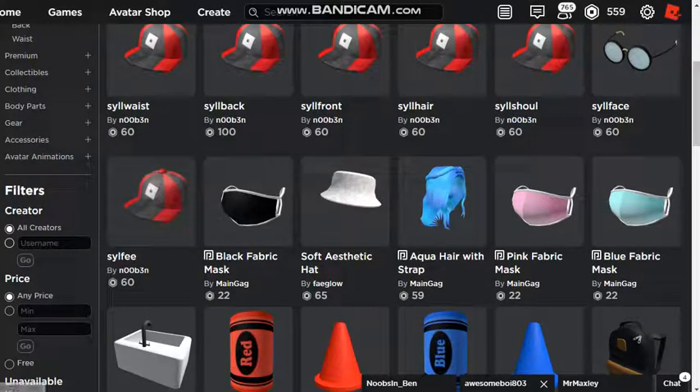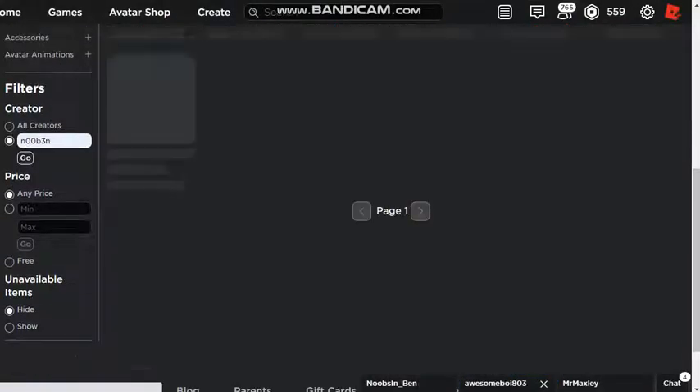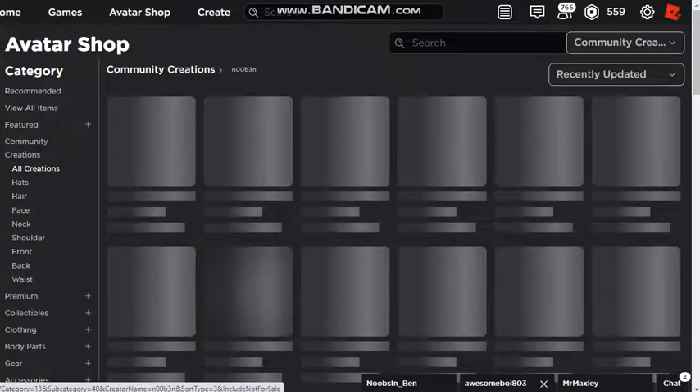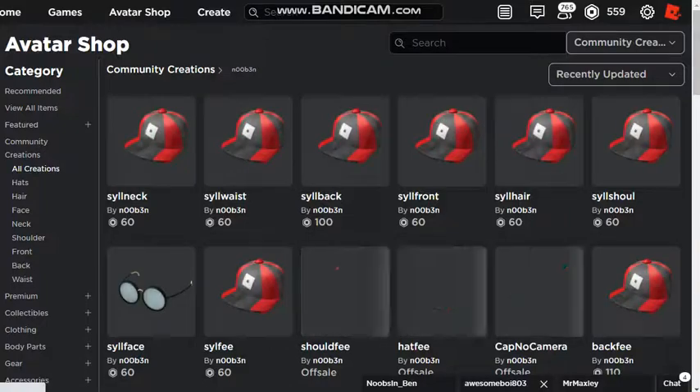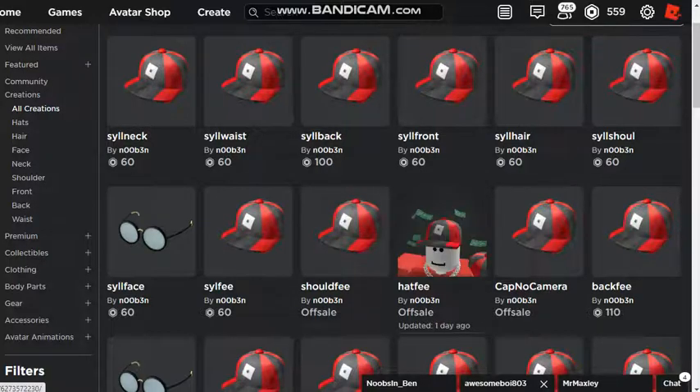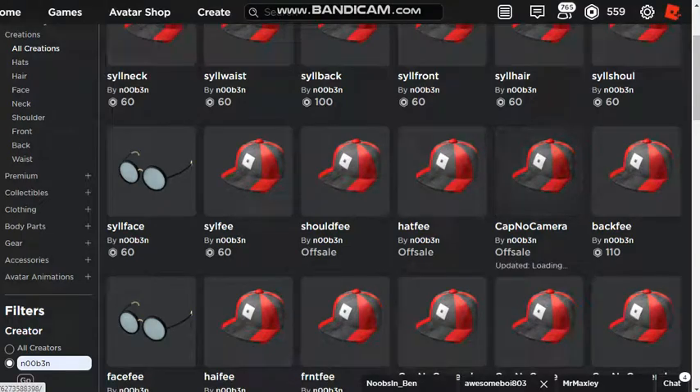Yeah, more test hats on sale here. I'll show you — if I search this and show only available items, yeah, like some of the test hats have gone off sale, like Cap No Camera — this one's gone off sale. This one went off sale too. However, some of them are still on sale from yesterday.